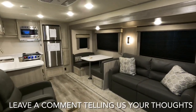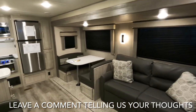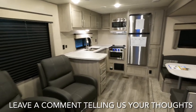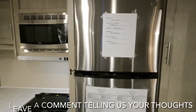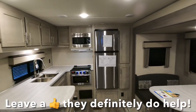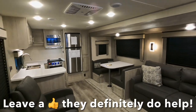Thanks for sticking around this long in the video — I greatly appreciate it. Leave me a comment and tell me what you think of features like those LED lights found on this model. The MSRP on this coach at the date of making the video is $52,169. For pricing and availability, I'll leave a link in the description taking you to my website to view additional photos. Leave me a thumbs up — they definitely help. Like, subscribe, and come see us!